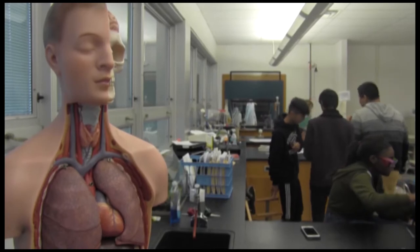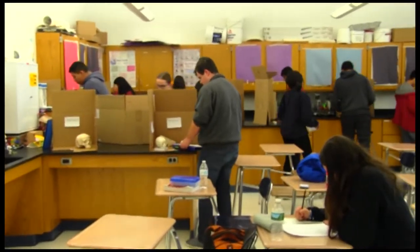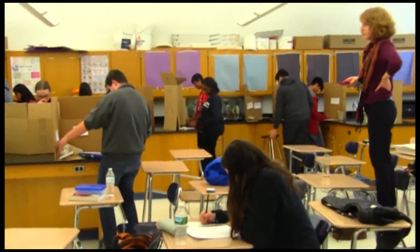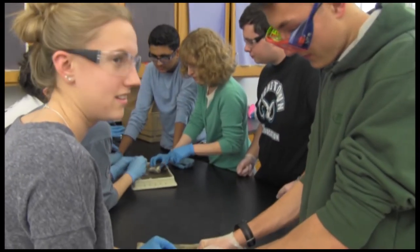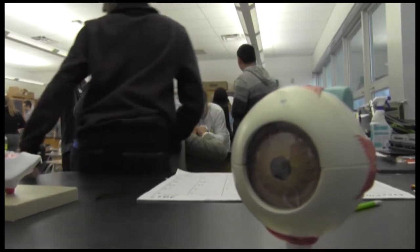Dual enrollment courses offer students an opportunity to take on a college course while still being in high school. Heightstown allows students to take these courses in Spanish, English, World History, and now anatomy and physiology. Teacher Dr. Klein has much experience in this field of study and gives us a closer perspective on the different aspects of this course.